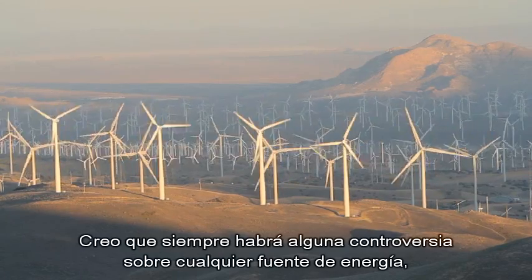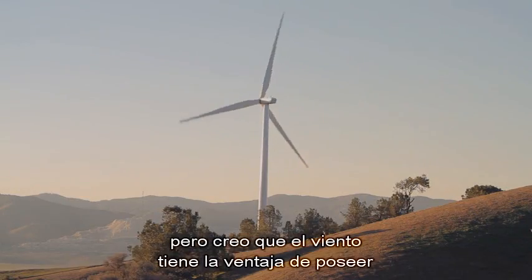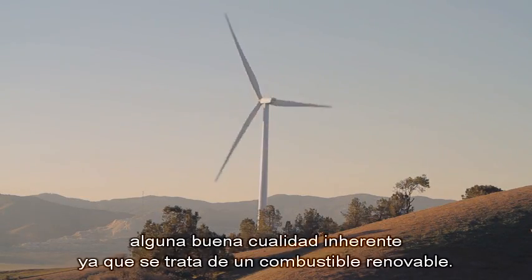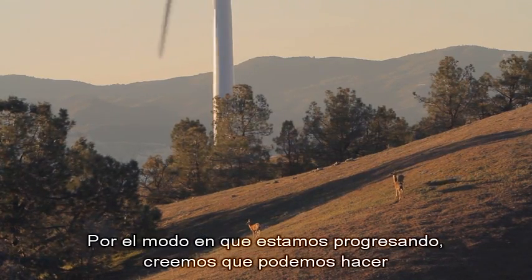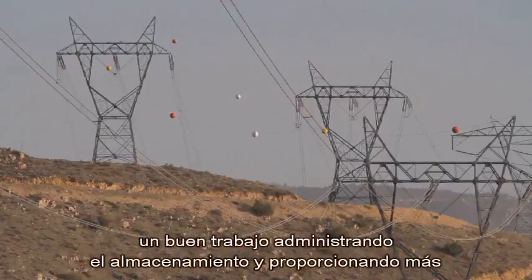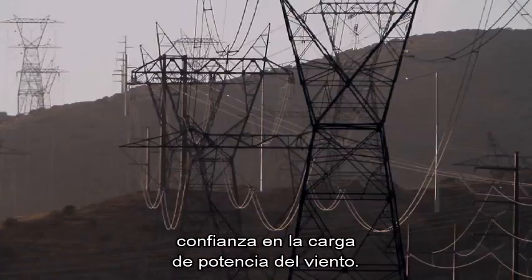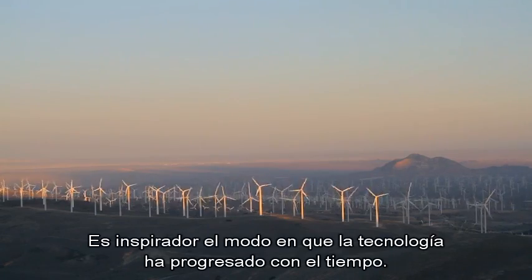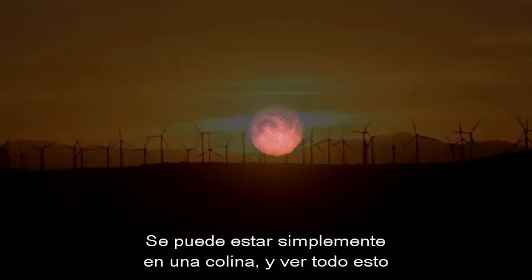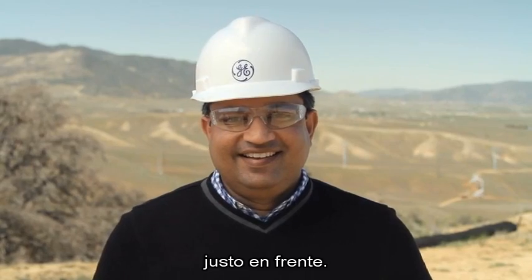I think there will always be some controversy over any energy source, but wind has the benefit of some inherent goodness because it's a renewable fuel. The way we are progressing, we believe that we can do a good job integrating storage and providing that additional reliability to the wind power world. It's inspiring how the technology has progressed over time. You can just stand on one hill and see all of this right in front of you.